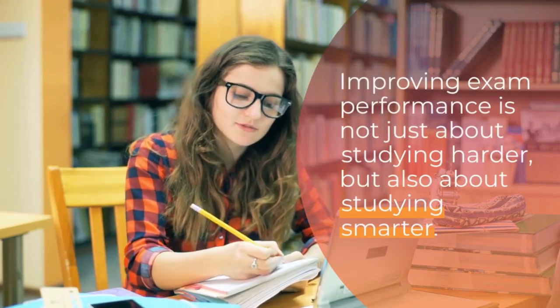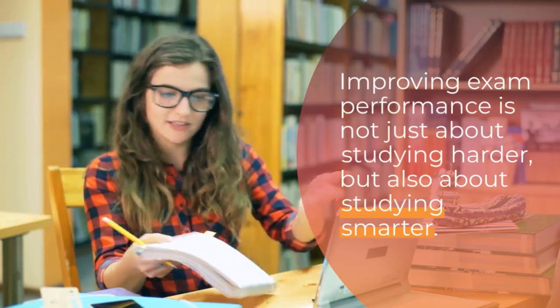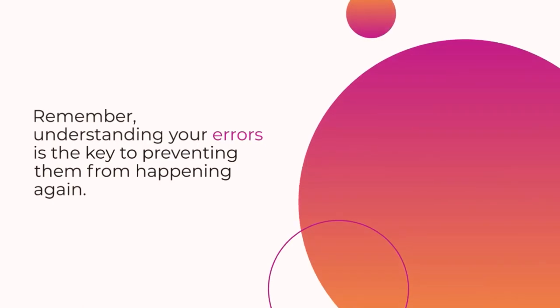Improving exam performance is not just about studying harder, but also about studying smarter. Take the time to review your exams, analyze your mistakes, and implement new strategies for success. Remember, understanding your errors is the key to preventing them from happening again.